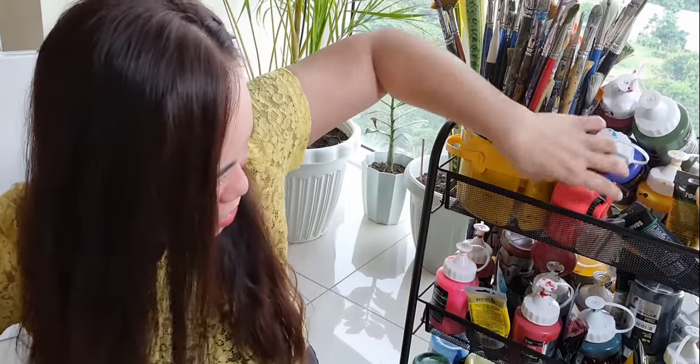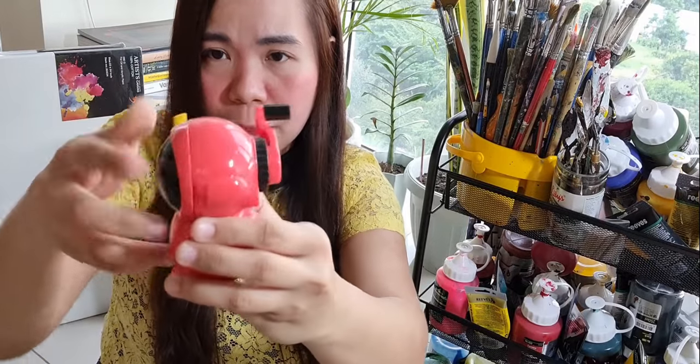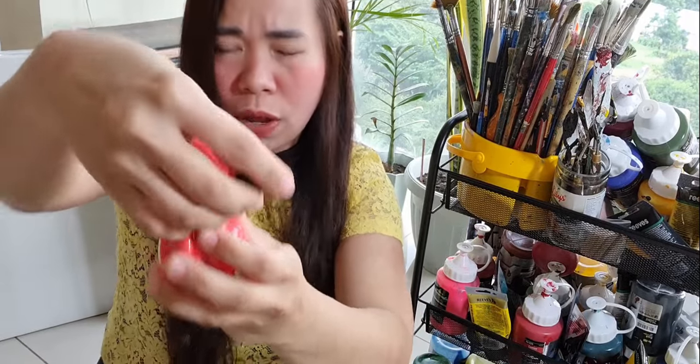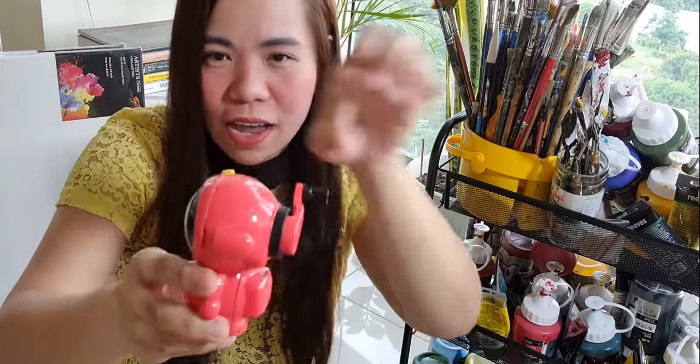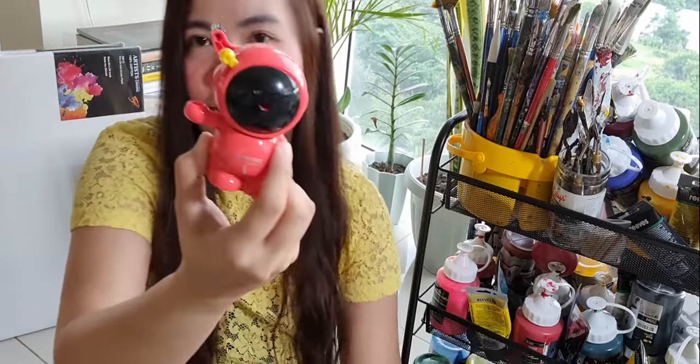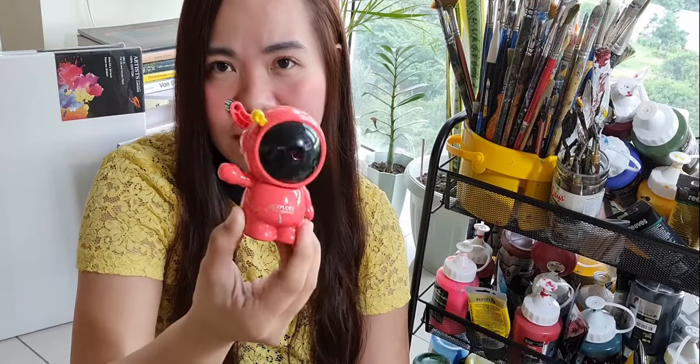Let me introduce you to my pencil sharpener. It's a mechanical one — you insert the pencil in the hole and twist it, and it sharpens the pencil. I've had this since 2014, before my art journey started. I also bought this from Korea. It's a bit of an alien-looking thing — if it came in yellow or pink I would have chosen that, but it's red.